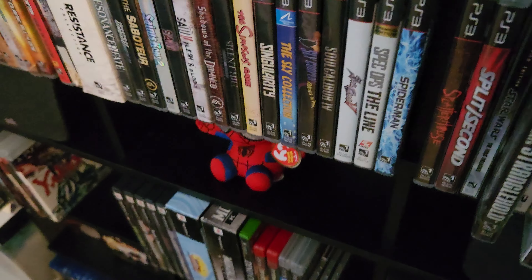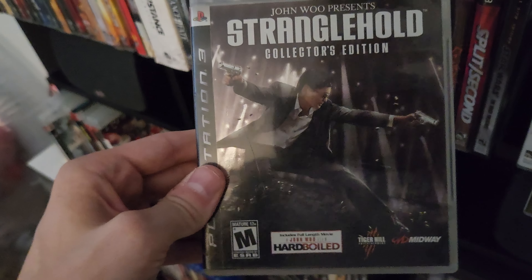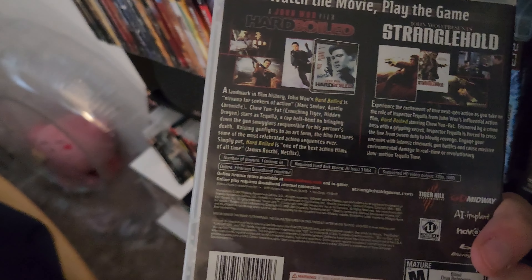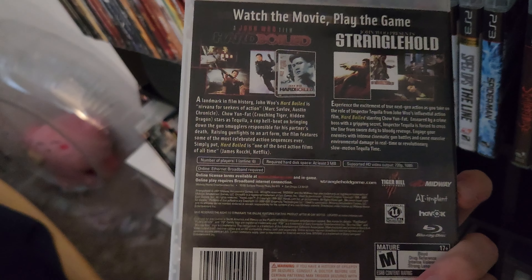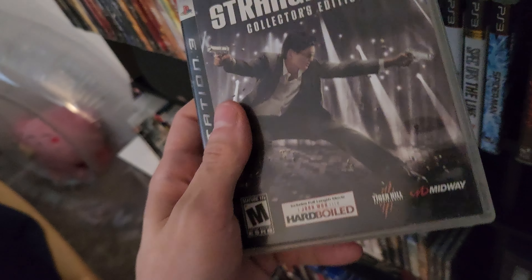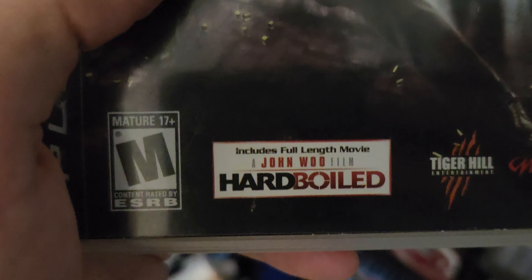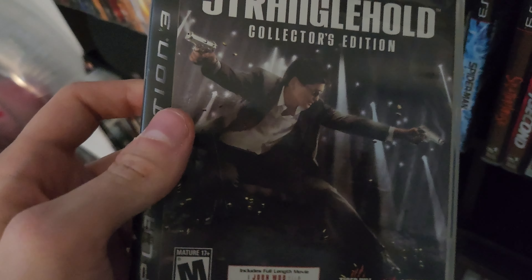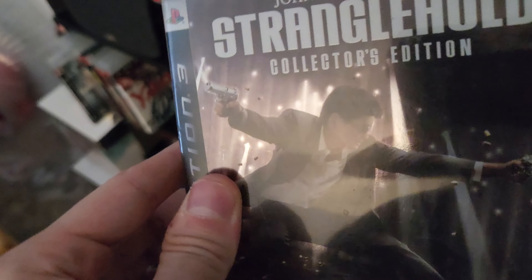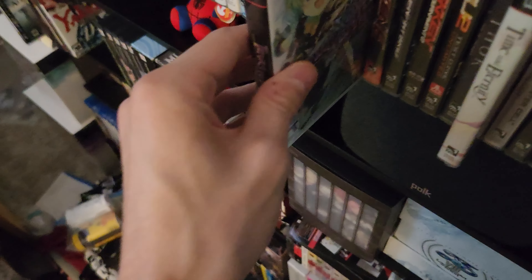Next we have Stranglehold Collector's Edition. I remember playing this on 360 — it's a lot of fun. It reminds me of Wet; it's one of those slow-mo bullet time games where you shoot everything and time slows down with crazy jump mechanics. This one actually comes with Hard Boiled, the full-length movie, on it — reminds me of the Watchmen one that came with a movie. I love when they add movies to games; it really adds to the value.